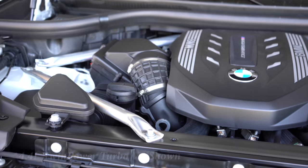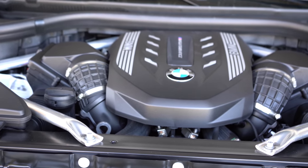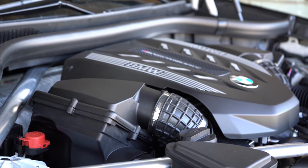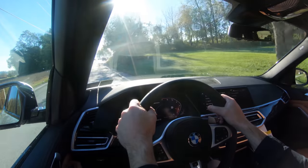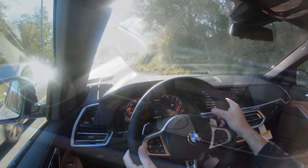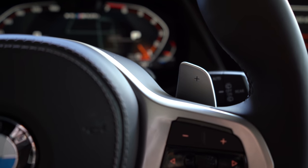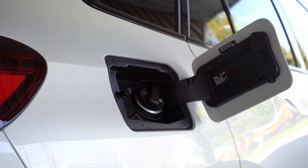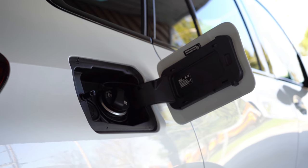As for engine configurations: the 40i trims get a 3.0-liter twin-power turbocharged inline-six putting out 335 horsepower and 331 lb-ft of torque. Power is sent to the rear wheels (sDrive) or all wheels (xDrive) through an eight-speed automatic with paddle shifters and launch control. Zero-to-60 comes in at approximately 5.3 seconds. MPG is 21 city / 26 highway for rear-wheel drive, and 21 city / 25 highway for all-wheel drive. Premium unleaded fuel required.